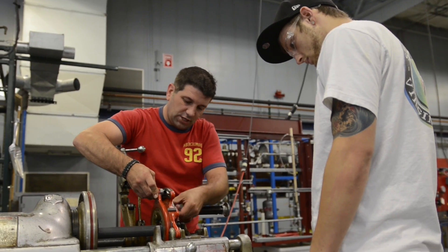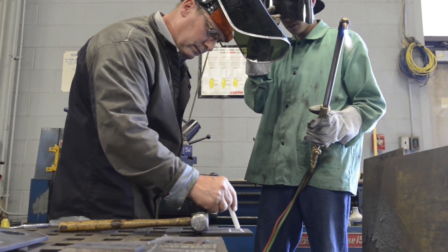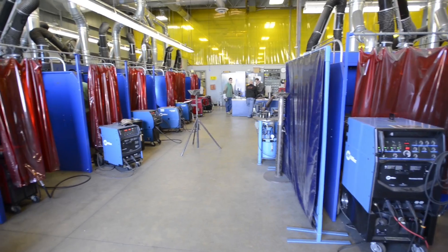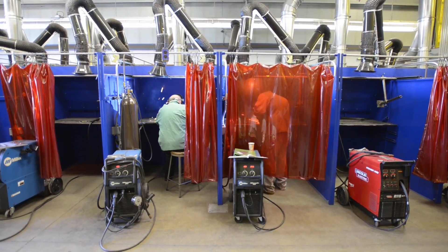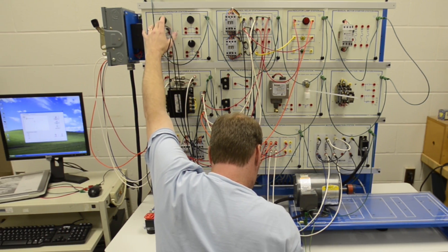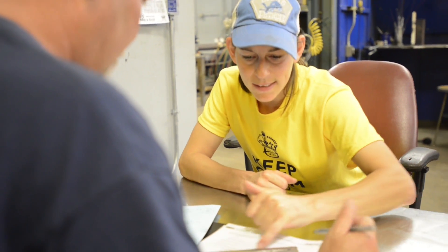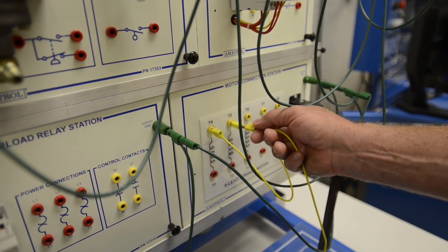KCC students at the RMTC receive hands-on, one-on-one training from instructors who are experts in their fields. With instruction offered from the RMTC's real-world industrial environment, no classrooms required. And through the RMTC's open entry policy, students learn at their own pace through flexible training modules that give students control over their own schedules.